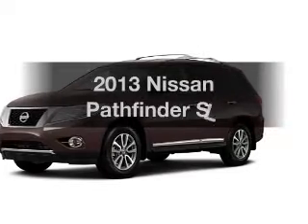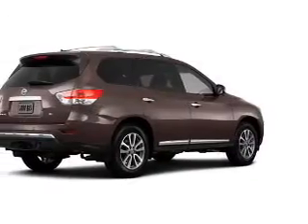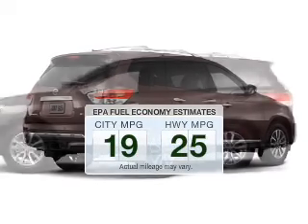Introducing the 2013 Nissan Pathfinder. Travel the roads in style and comfort in this great vehicle. In the city or on the highway, you'll spend less time at the pump with this fuel-efficient vehicle.